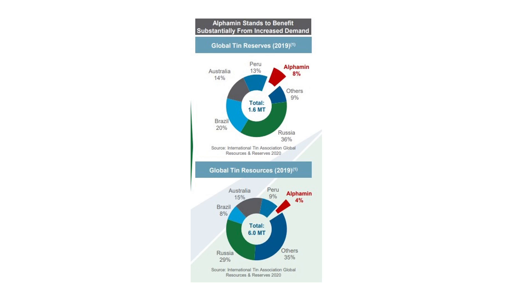Alphamin stands to benefit substantially from increased demand. This is the global tin reserves — Alphamin owns 8% of the global tin reserves. And the global tin resources figure is 4% for Alphamin. I'm not entirely sure of the difference between reserves versus resources, but this is what they had on their website.